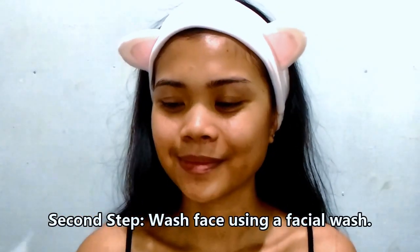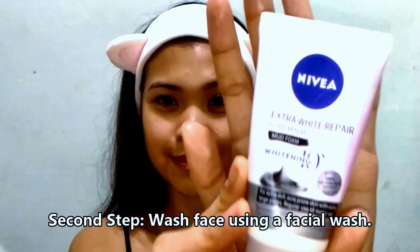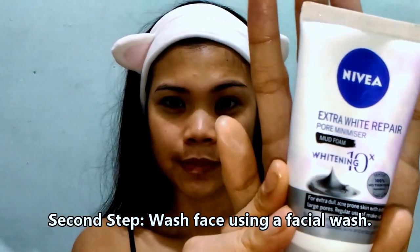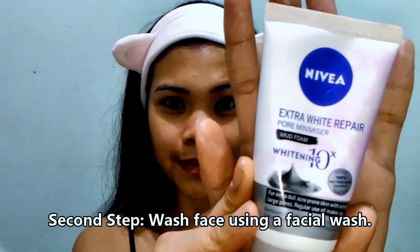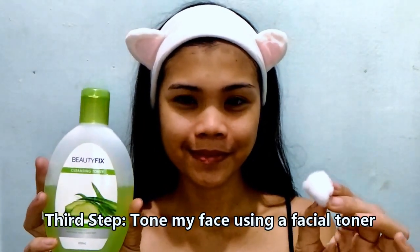For the second step, I will be washing my face using a facial wash. This time it's the Nivea Extra White Repair Mud Foam. I've been using this one for months now and I really like this facial wash. And so we're done with that.